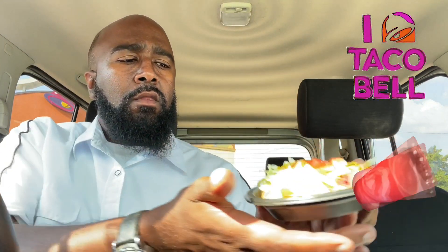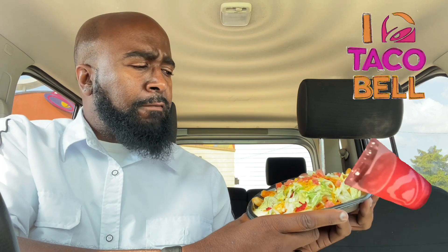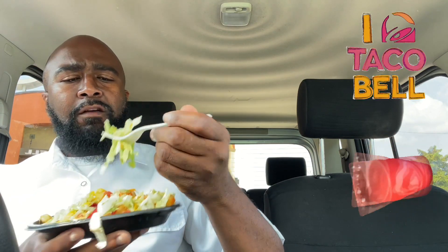Oh yeah. So it looks like we got lettuce and tomato, the famous nacho fries from Taco Bell, red strips, cheese sauce, and a spicy ranch. Should be interesting. You know, I'm a Taco Bell fan. I like Taco Bell, but sometimes they can get a little too extra on the lettuce. Like, look — my first mouthful is lettuce. Let me get into the fries part.